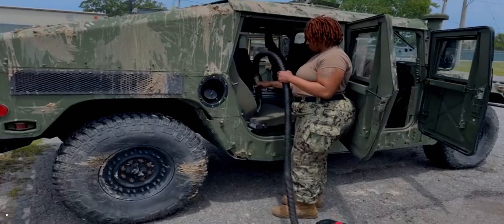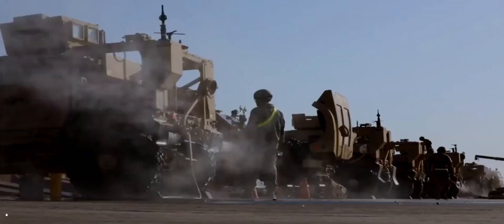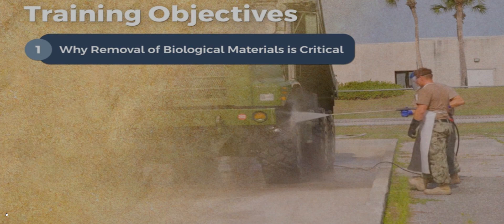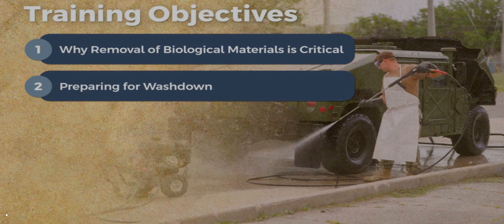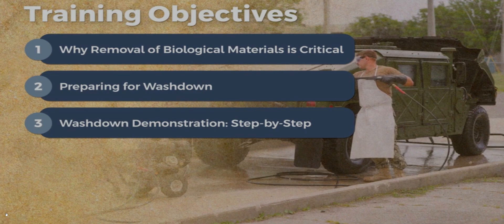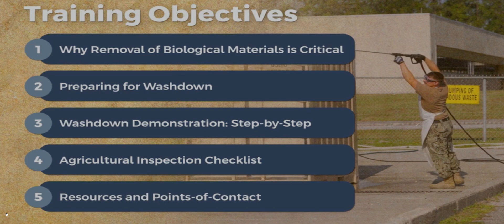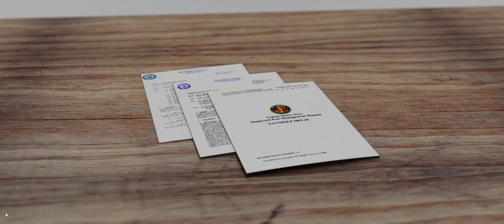Operational washdown and agricultural inspection procedures help to ensure all biological materials are completely removed before transport in the U.S. and abroad. In this video, we will define why it's critical to properly clean equipment and conveyances, removing any biological materials before transport. Describe the steps to plan and prepare for washdown, including required equipment. Demonstrate the washdown process step-by-step with focus on common problem areas. Explain the agricultural inspections required after washdown is complete, and provide resources and points of contact for additional information.